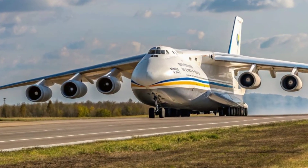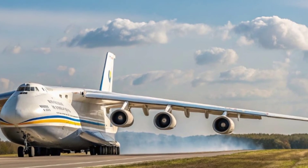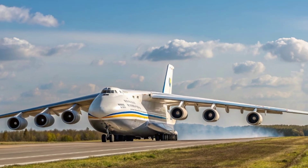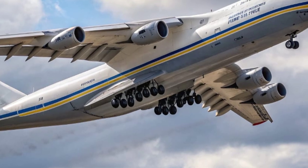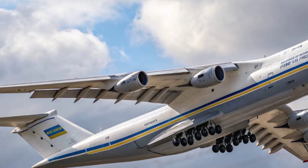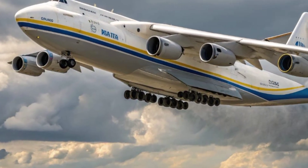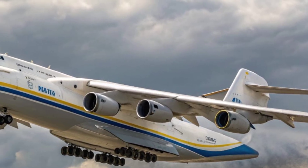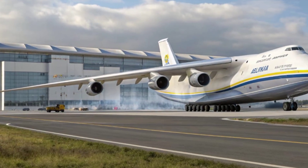Safety has always been a top priority in the Antonov series, and the 2026 AN-225 takes it to another level. The aircraft includes a full suite of next-generation safety features such as automatic collision avoidance systems, advanced weather radar, and real-time health monitoring for engines and landing gear. The reinforced fuselage structure is built to withstand extreme stress and turbulence, while multiple redundant hydraulic and electrical systems ensure continuous operation under any condition.